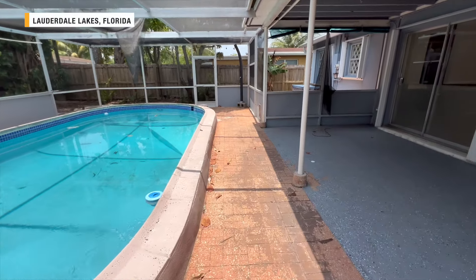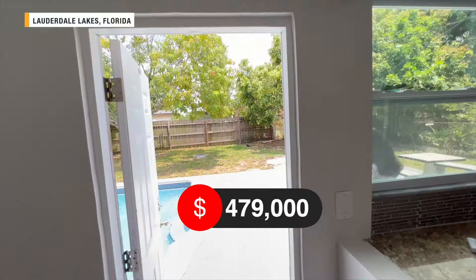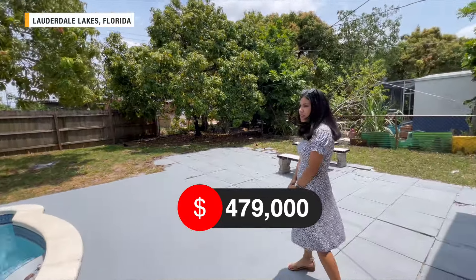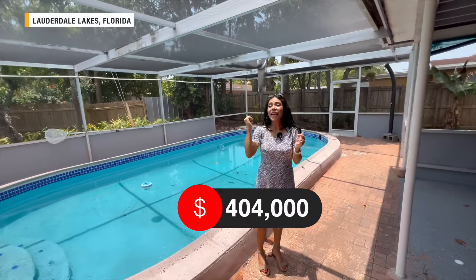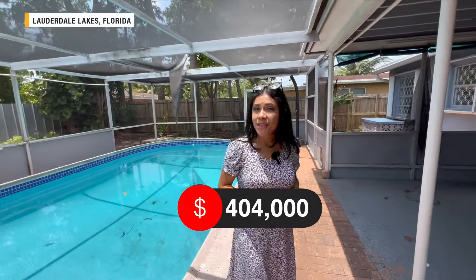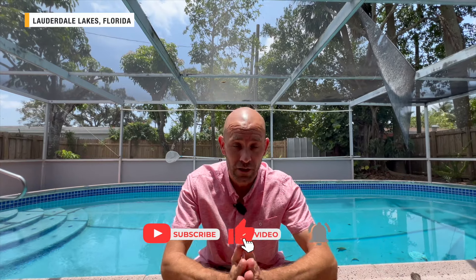It's a nicely updated home with a pool and mango trees: house number one is listed at $479,000. House number two, with the big pool and all the fruit trees and the rooster, is listed at $404,000. Which one was your favorite? Let us know in the comments. If you want to see another city with home tours, check out this video. If you found this video entertaining or helpful, hit the like button, subscribe, and turn on all notifications.